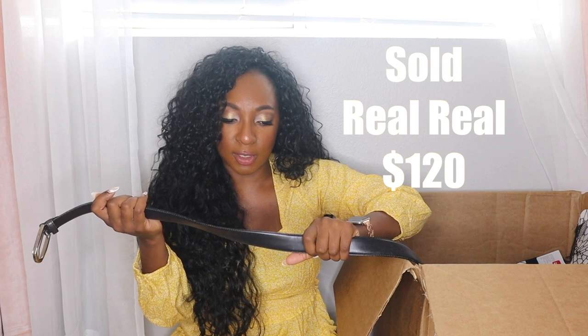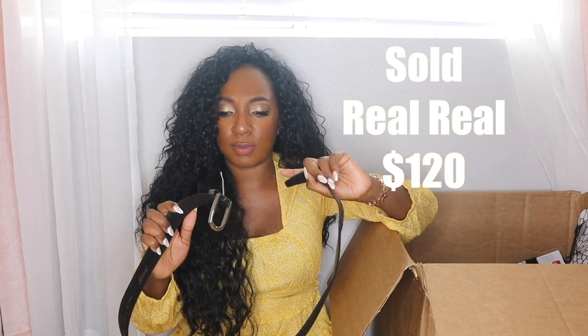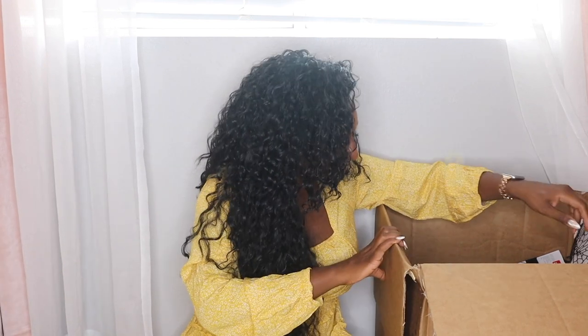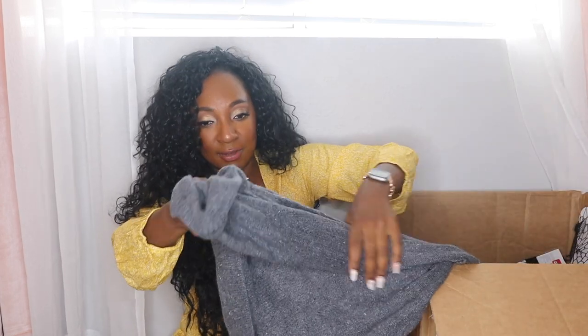We have a Brioni belt — handmade in Italy, genuine leather. This is a really nice belt. I love the smell of leather — I'm sorry, cows. I was vegan for a year and vegetarian for five years. I love vegan and vegetarian food. The thing is, I'm dairy-free right now anyway, but I do eat meat and seafood.